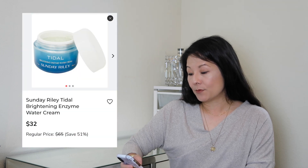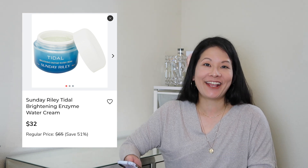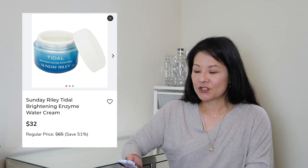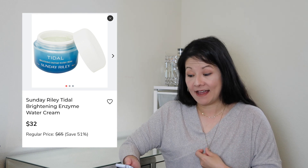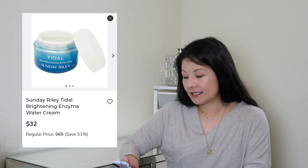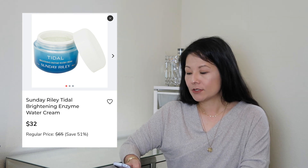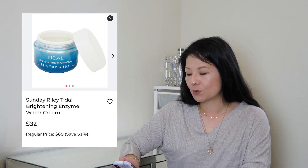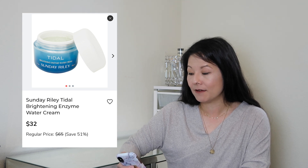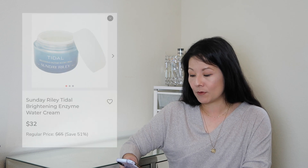The next thing in my cart is the Sunday Riley Tidal Brightening Enzyme Water Cream. I've been getting more into skincare and moisturizers recently and haven't tried this one yet. It seems like a lightweight oil-free gel cream, and I like that texture in moisturizers. Since it doesn't have SPF, I think it'd be a great evening moisturizer, so I'm going to give that a try.